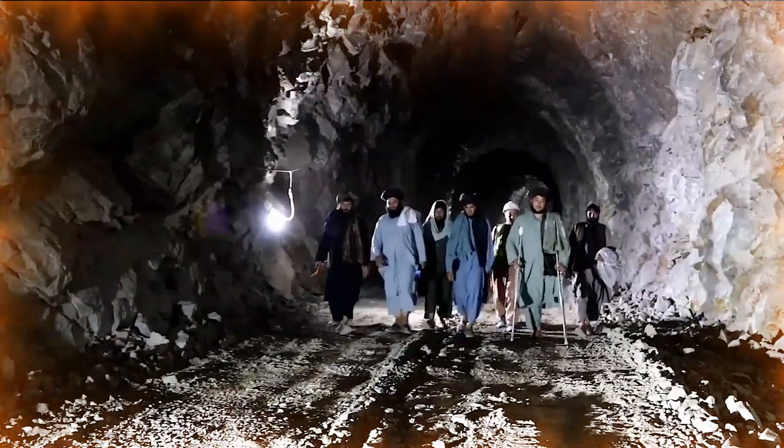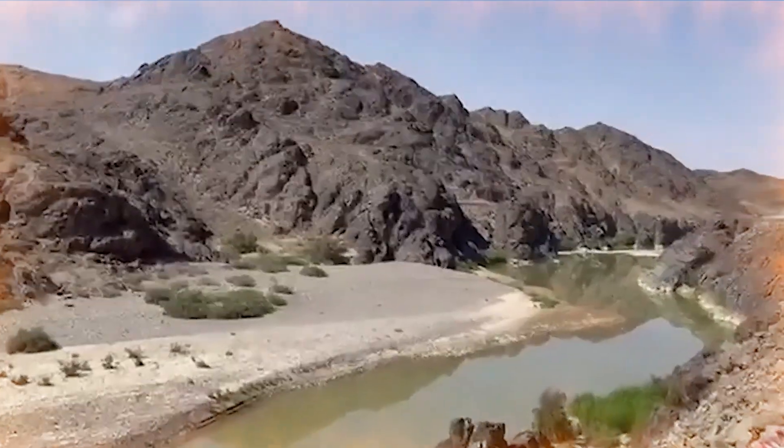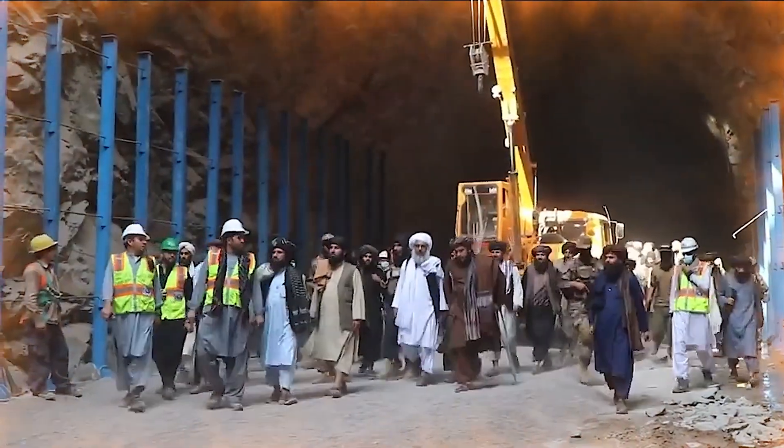Given recent developments, the future of the Bakshaba Dam looks bright. This project is one of the keys to Afghanistan's economic development, and its effects will be clearly seen in the coming years.